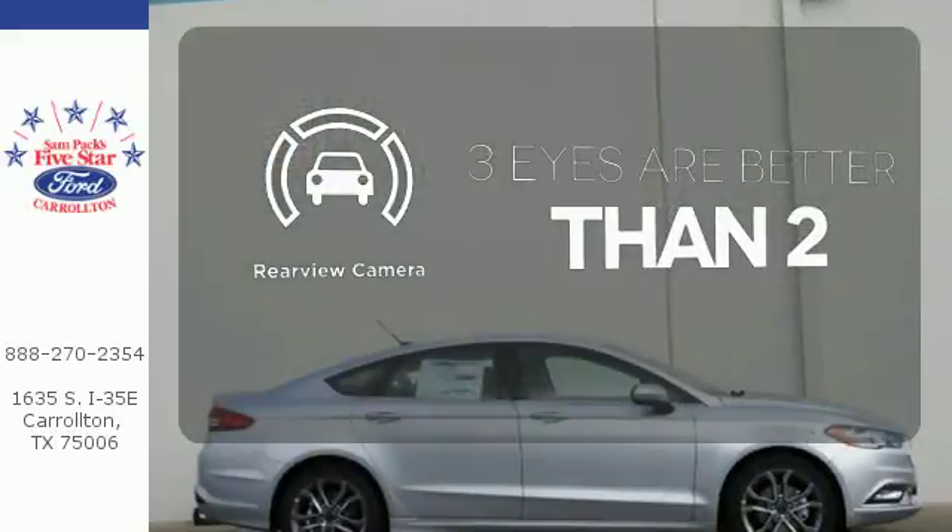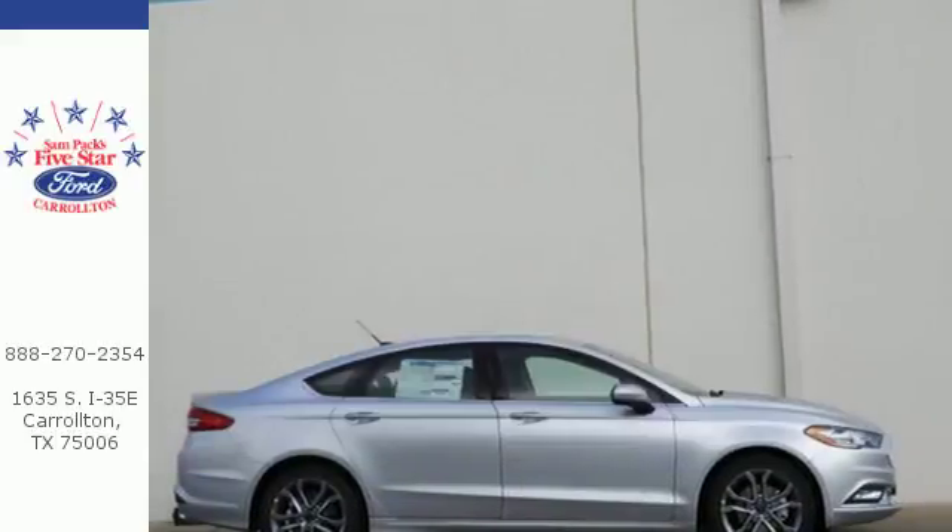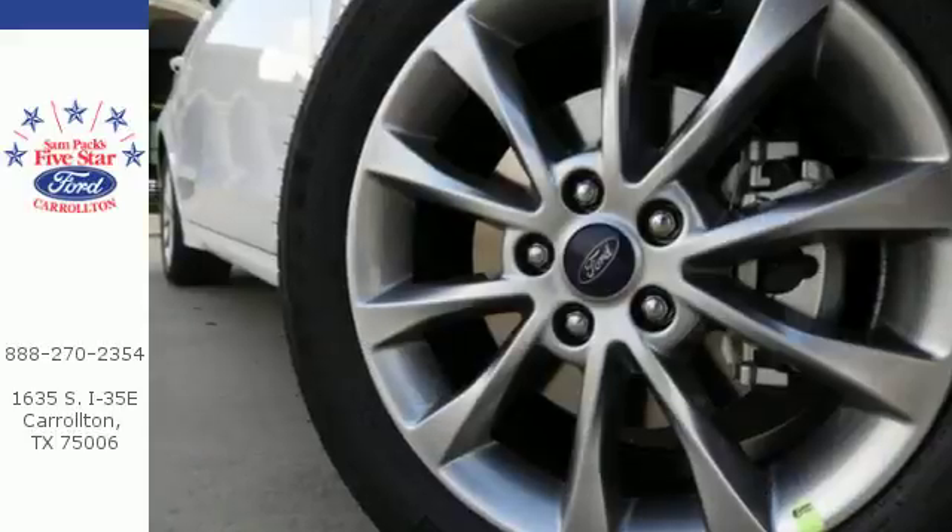The backup camera gives you a clear picture of what's behind you. Cool, calm and connected everywhere you go.